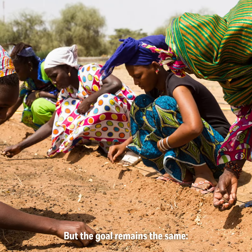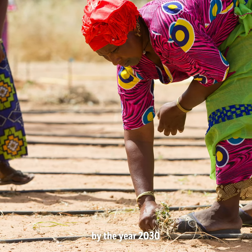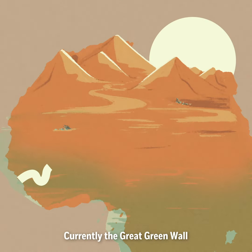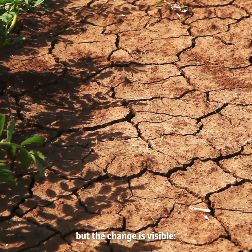But the goal remains the same: reclaim 100 million hectares of land by the year 2030, and create hundreds of thousands of jobs. Currently, the Great Green Wall is only about 15% complete, but the change is visible.